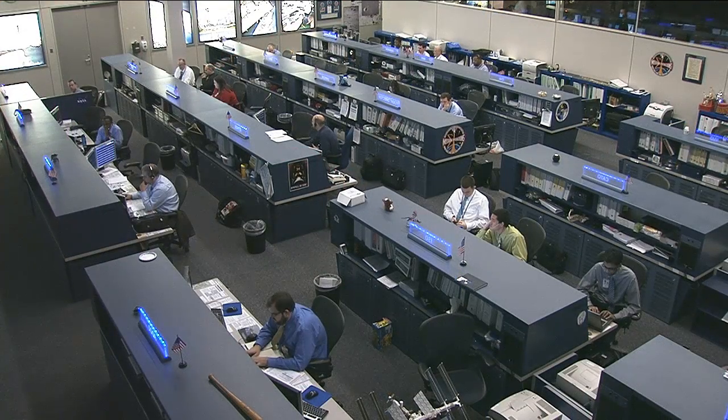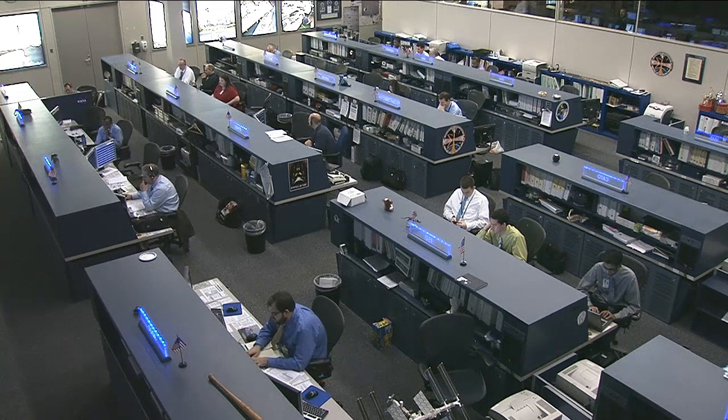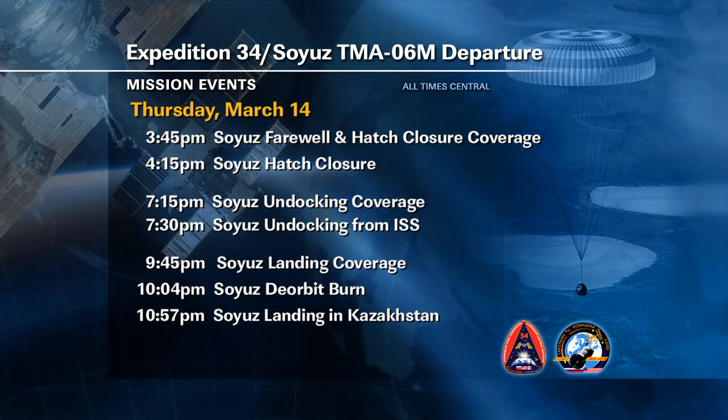Kevin Ford, Oleg Novitsky, and Evgeny Tarelkin are now in their final days aboard the International Space Station as part of Expedition 34, getting ready to wrap up 143 days in space — 141 days aboard the ISS. Live coverage will begin on March 14th as they depart. The first broadcast begins at 3:45 p.m. Central Time, with coverage of the farewells and hatch closure expected around 4:15 p.m. Central Time, 5:15 p.m. Eastern Time.